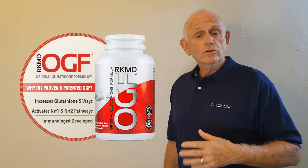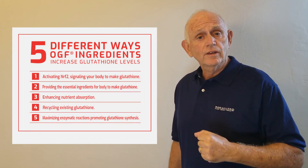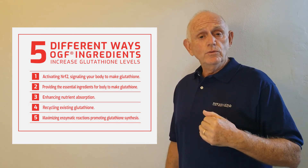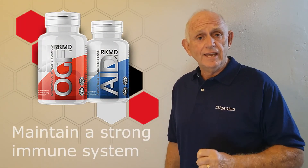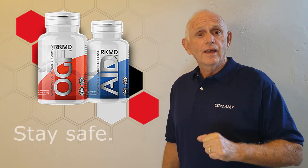In conclusion, utilize the original glutathione formula, which increases glutathione in five different ways, and advanced immune defense. Utilize them every day and maintain a strong immune system. Stay safe and stay healthy.